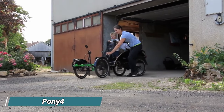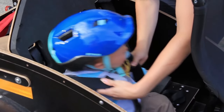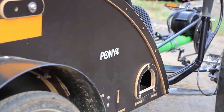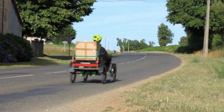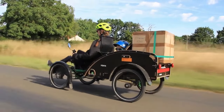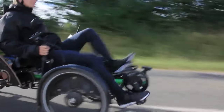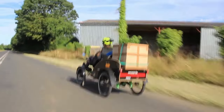Forget juggling car keys, grocery bags, and restless kids — the Pony 4 cargo bike swoops in as a superhero for busy moms. This innovative ride is designed to conquer daily errands with comfort and efficiency. Imagine strapping the groceries securely in the front cargo box, while your little ones enjoy a safe and fun ride in the comfortable rear seats. The Pony 4's electric assist makes pedaling effortless, even with a full load.